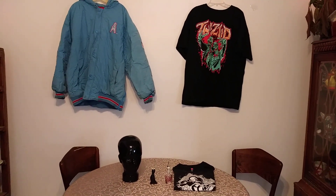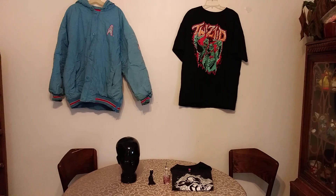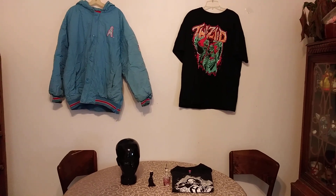Hey guys, looks like I need to back up a little bit to get everything in frame. So, we actually did okay over the weekend.